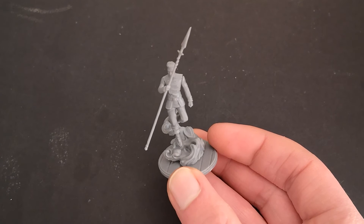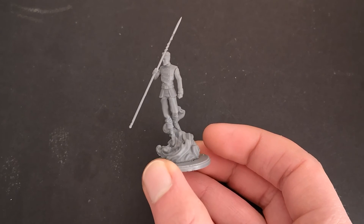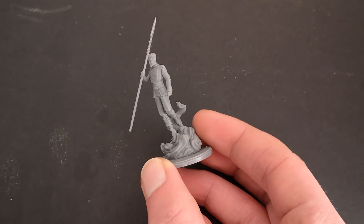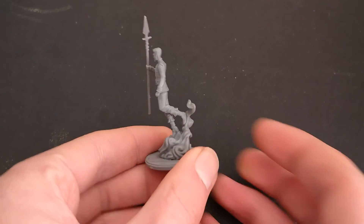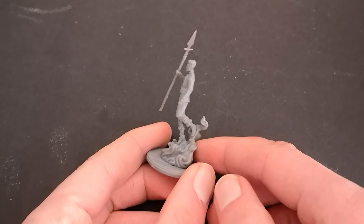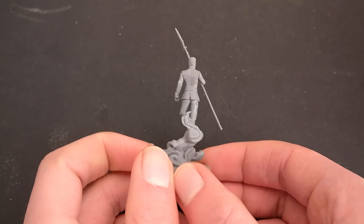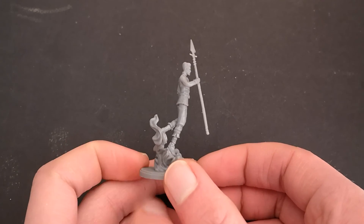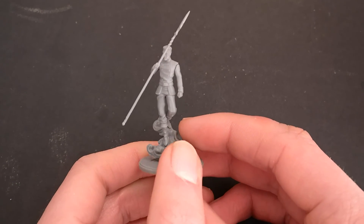Finally we have Teft. Teft has really grown on me throughout the series, and the end of book four definitely made me cry. I love how they've got the wooden floor base that they've got on all the Bridge 4 characters, whilst at the same time really emphasising the fact that he's flying as well. Such a clever model. And I love the fact that he's got his Bridge 4 uniform on as well.